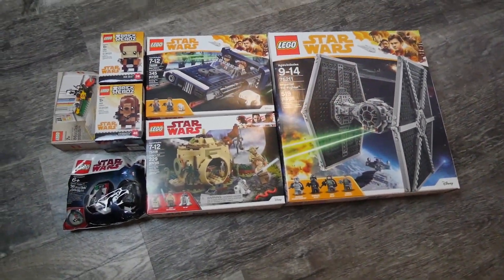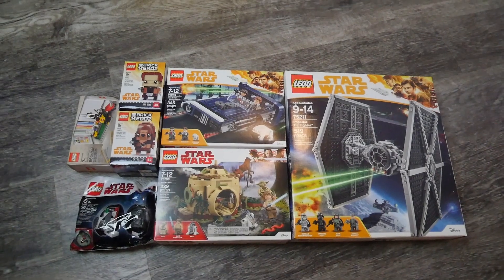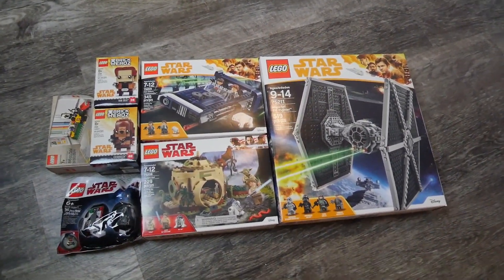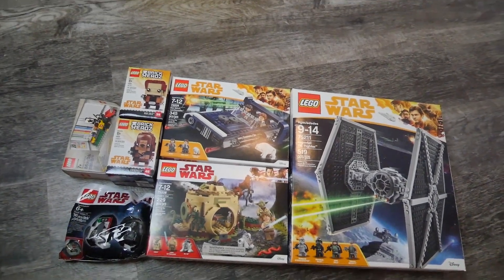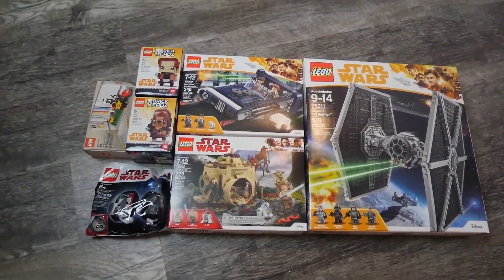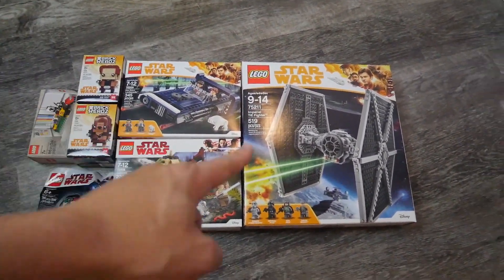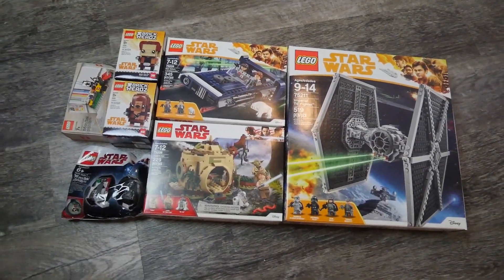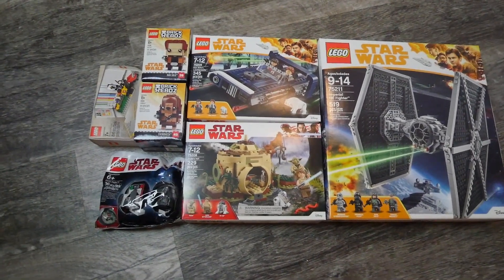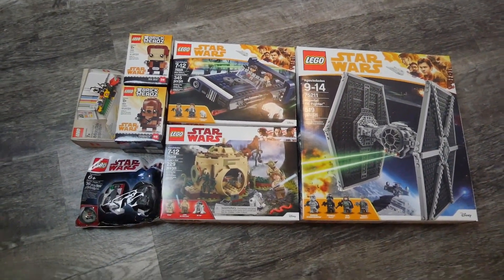Alright guys, that's going to wrap up today's video. Let me know which of these sets you're going to be picking up. All day today on Solo Friday, get any set and come build with Rich Boy Jay, Garrett Bricks, and myself. Down below let me know what you think of this haul and what your favorite set is — for me it's the TIE Fighter. If you're new to the channel, hit me up with a subscription, smash the like button, turn on your notifications, and I'll see you guys later — peace!